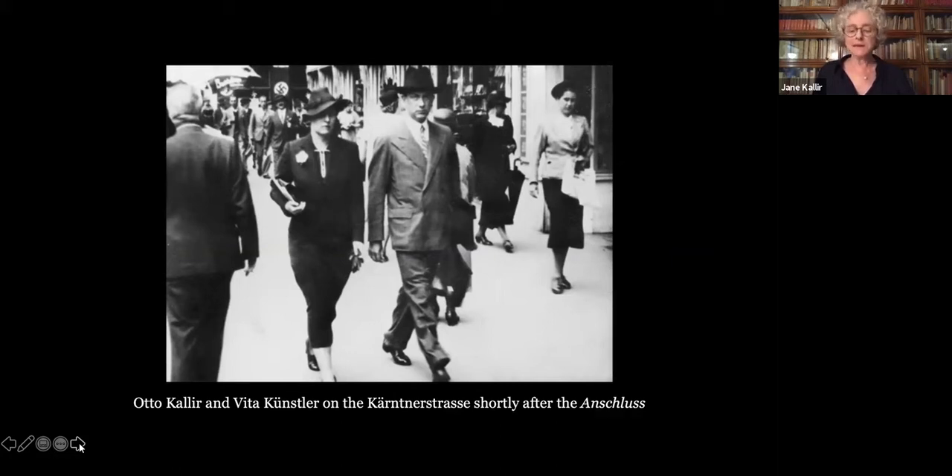Künstler did her best to preserve the gallery's inventory intact and returned it voluntarily to Kallir after World War II. In the meantime, she supervised the packing up of my grandparents' apartment so that its contents could be sent to them abroad. My grandfather was fortunate insofar as much of the art he handled was of no interest to the Nazis, and there were no export restrictions on living artists who, like Schiele and Klimt, had died within the last 20 years. So he was able to export much of his inventory and household property.